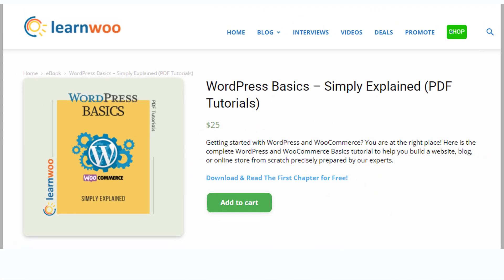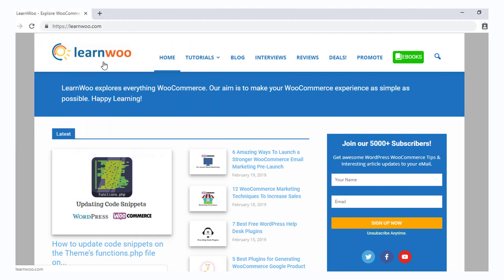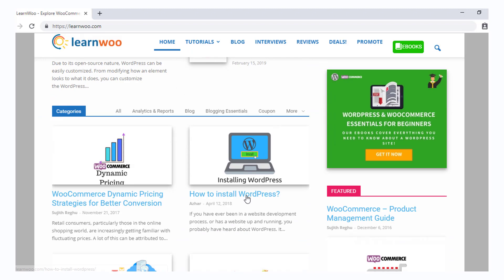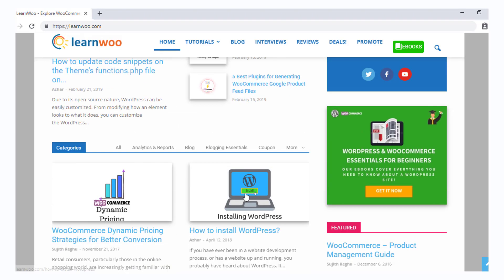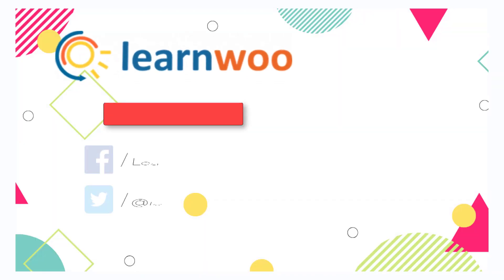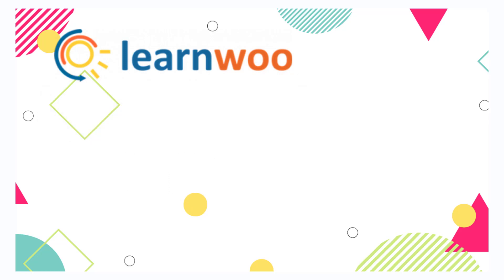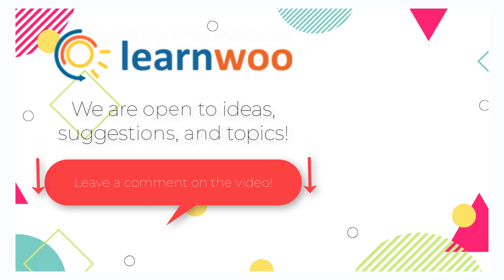Don't forget to check out Learn Woo's WordPress tutorial, which will help you understand all the essential aspects involved in setting up a website or an ecommerce store. Check out learnwoo.com for more articles, videos, and resources related to WordPress and WooCommerce. Please subscribe to our YouTube channel and follow us on our social media channels.